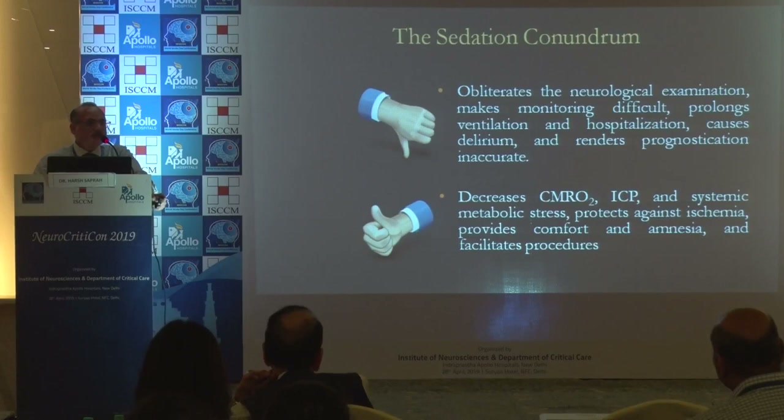Regarding sedation in this subset of patients, it is a necessary evil. It obliterates the neurological examination, makes monitoring difficult, and prolongs ventilation. But at the same time, it decreases CMRO2, ICP, and systemic metabolic stress, so it will be needed.